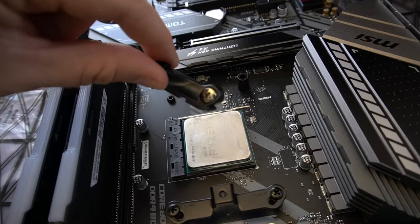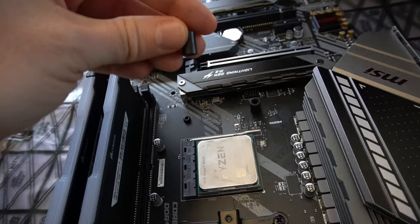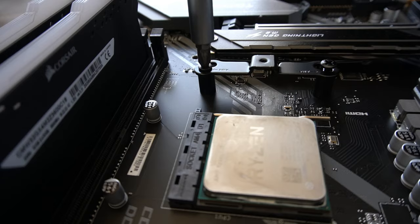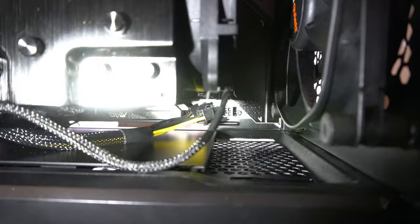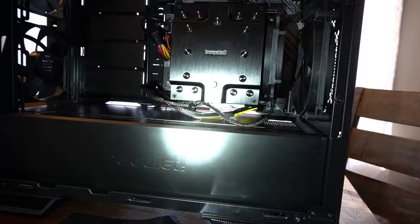Mounting the Dark Rock Pro 4 requires that you remove the AM4 mount brackets that come on the board and install these proprietary ones. Pretty simple — it's just a spacer and then a long screw. Tip number 368: plug your CPU power in before you put the cooler on and all the other crap. Because now I can't reach it.